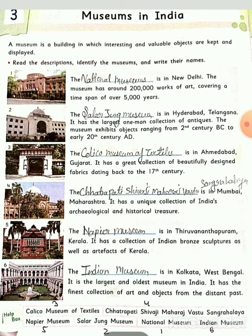Third number: The Calico Museum of Textiles is in Ahmedabad, Gujarat. It has a great collection of beautifully designed fabrics dating back to the 17th century. This textile museum shows what kind of fabric was used in the 17th century.